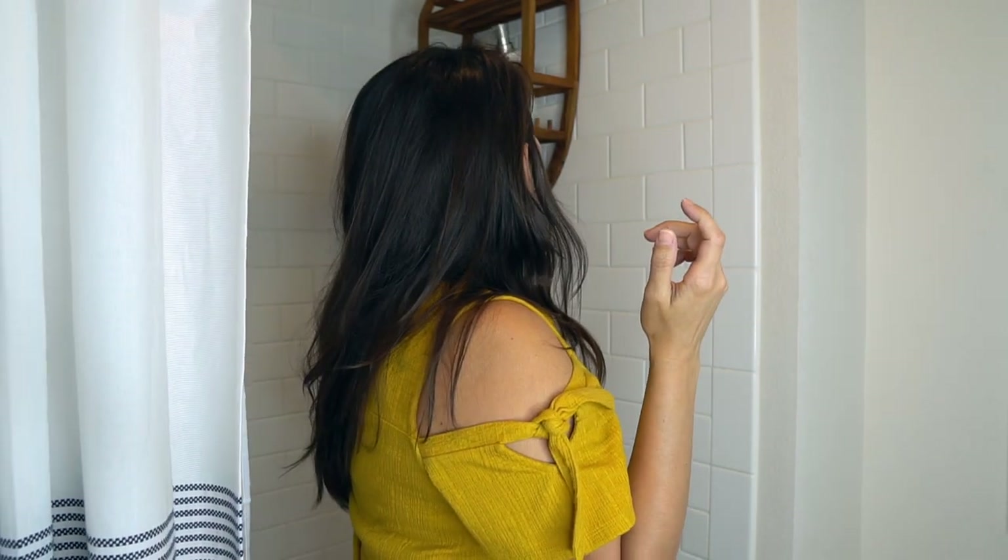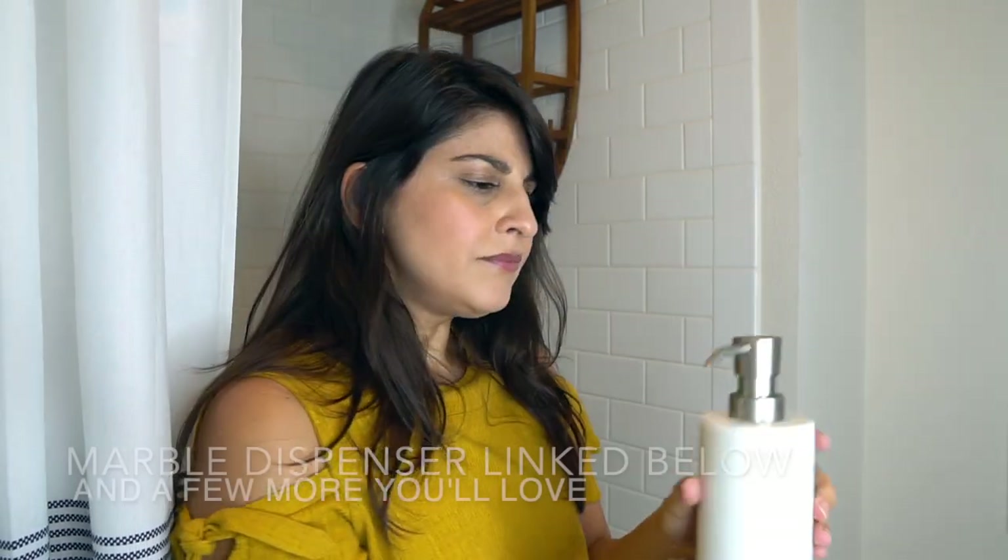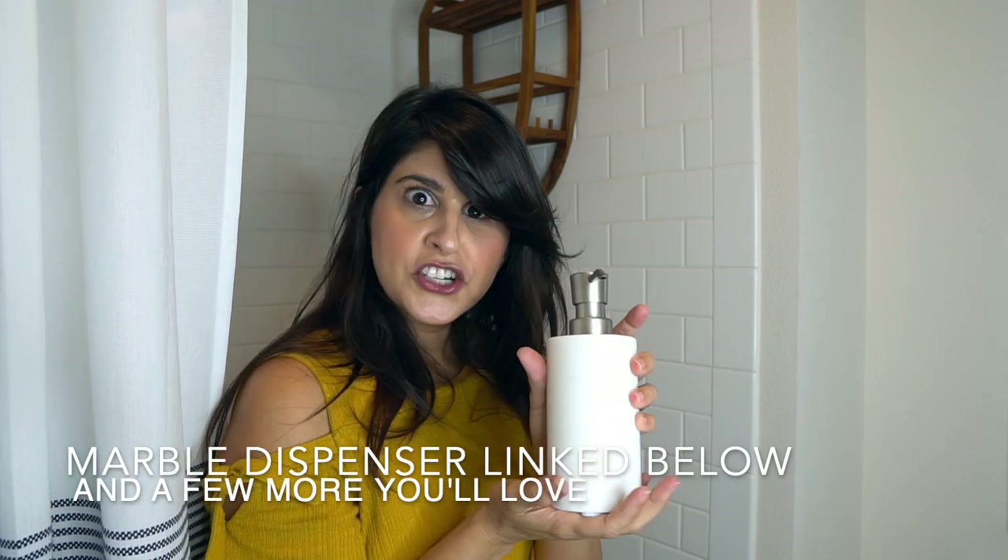I also needed something tall enough because my husband and I use different body washes, so we needed height to hold the bottles. Then I decided to elevate my game even further by taking our products out of their original bottles and putting them into pretty dispensers — that's another way to make your shower experience feel so much prettier and more luxurious in a rental. So I got these dispensers from Target.